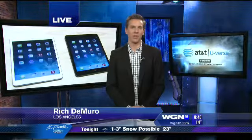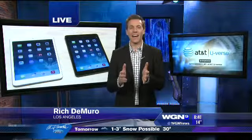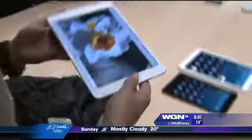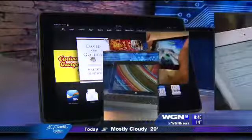Tablets are going to be one of the most popular gifts this holiday season, but there are so many on the market it's kind of tough to decide which one to buy. Today I'm presenting my top tablets of 2013. It seems like there's a new tablet every day, but you can't go wrong with these models.